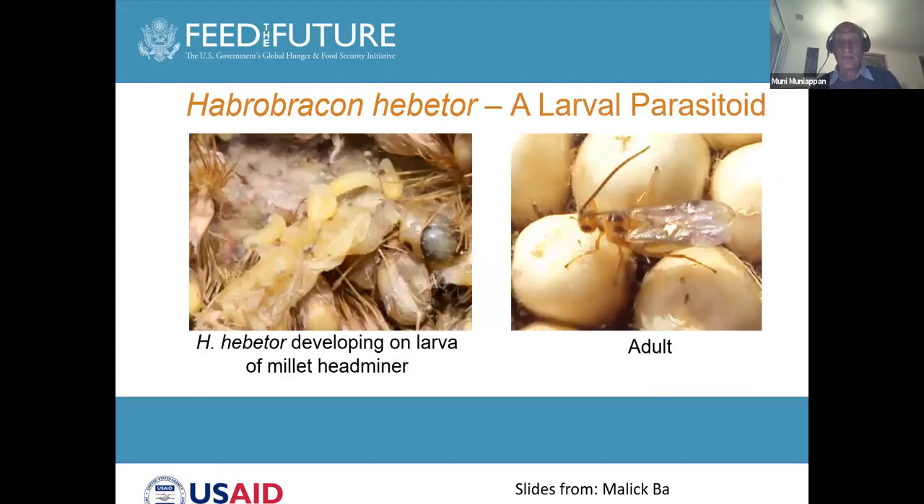Here is a larval parasite which Dr. Malik Barr will be talking about. This larval parasite also attacks other caterpillar pests. It is called Habrobracon hebetor, and Dr. Malik Barr will be covering it.